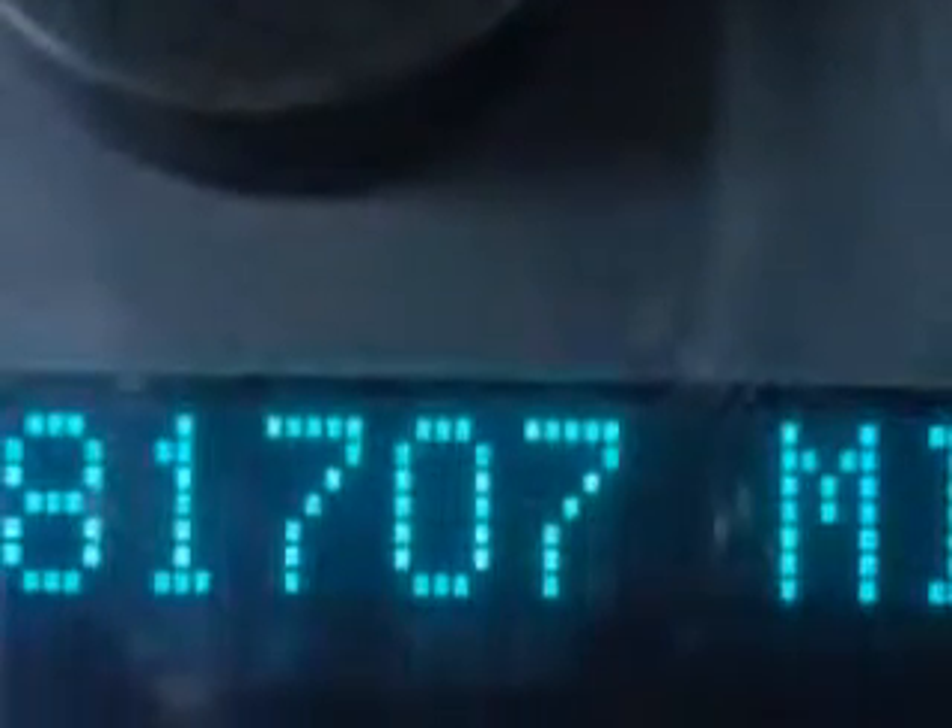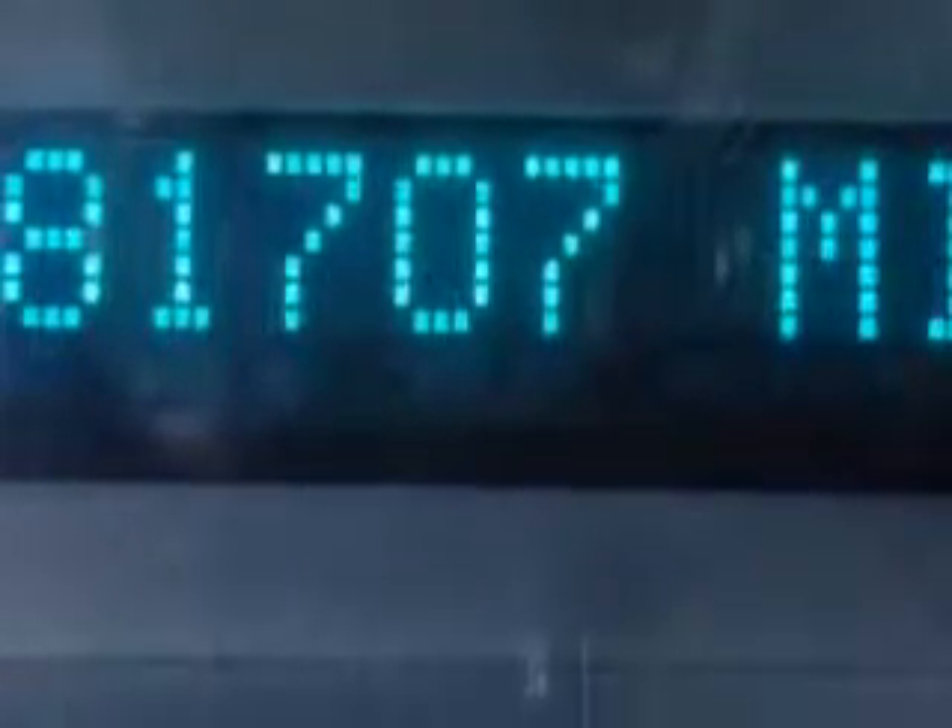Tachometer, Rear Seats 60-40 Split Bench, Seats Cloth Upholstery, Passenger Seat Folds Flat, and much more.